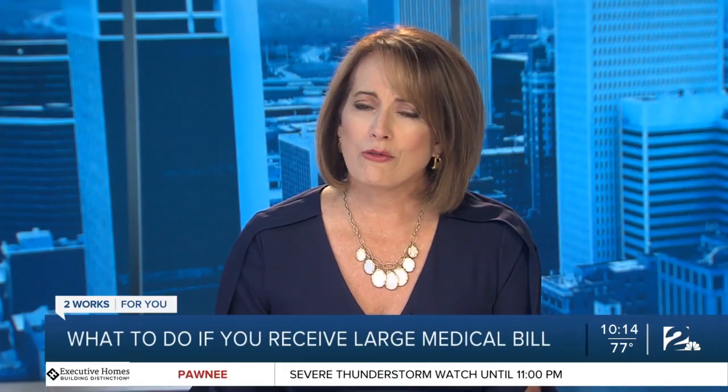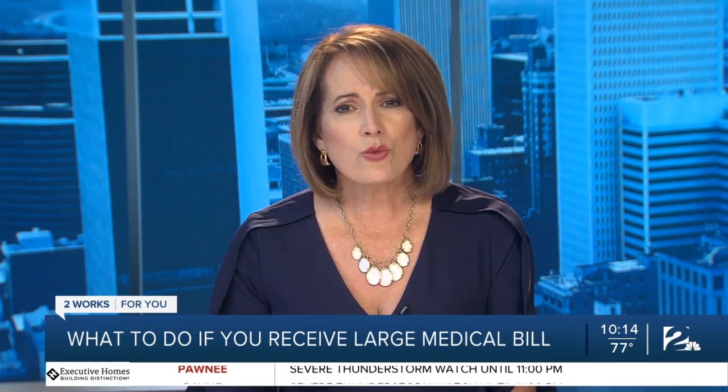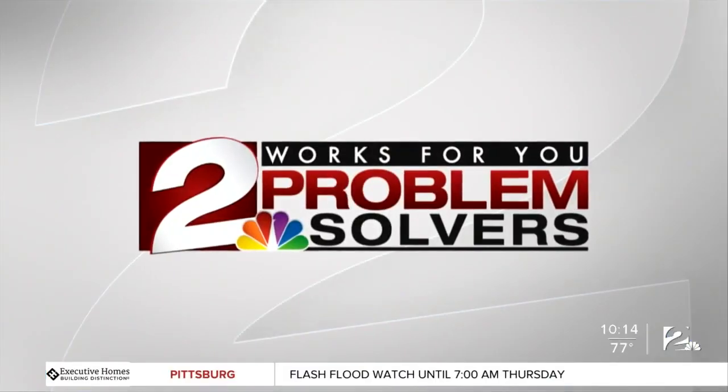A trip to the emergency room can really rack up quite the tab, especially if you don't have health insurance. Tonight, problem solver Aaron Conrad is looking at ways to pay when you're slapped with a big medical bill that you can't afford.